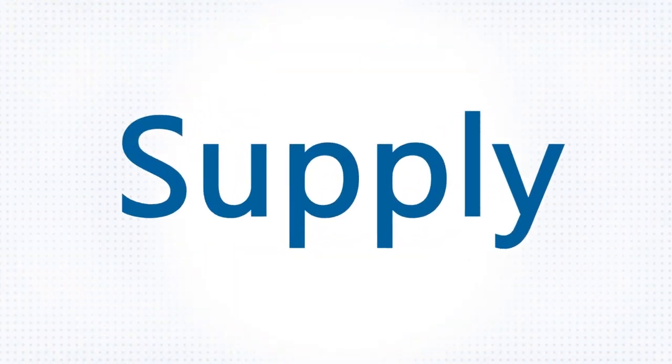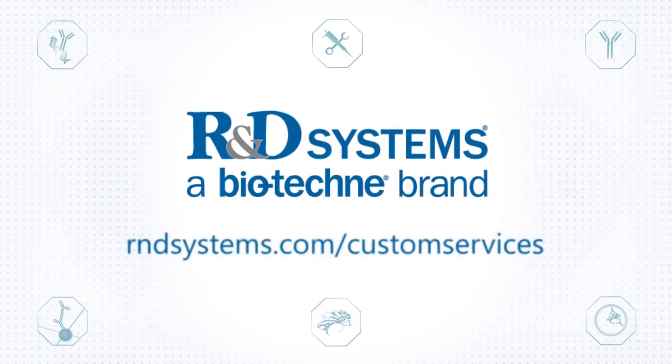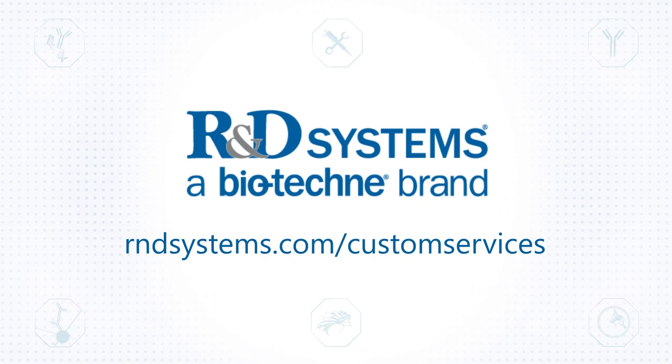When specificity, long-term consistency, and supply are critical, trust the experts. Apply the experience, expertise, and quality of R&D Systems custom services to accelerate your research. Trust R&D Systems as your partner.